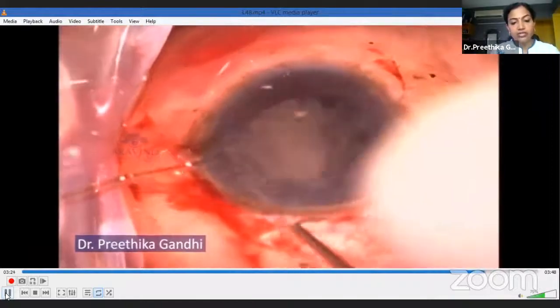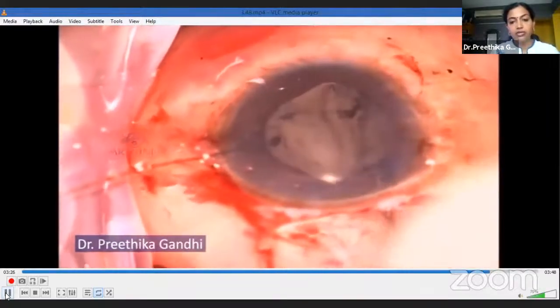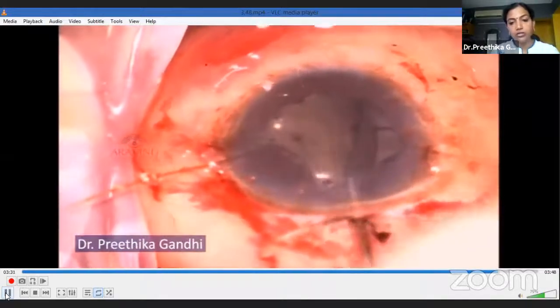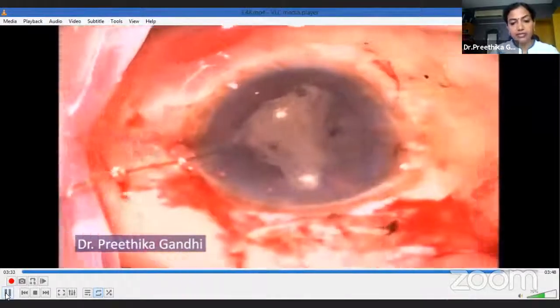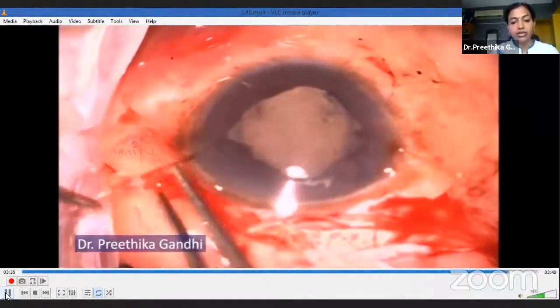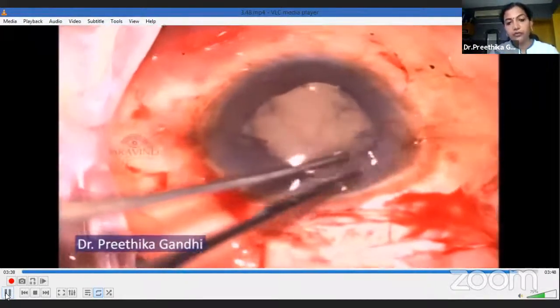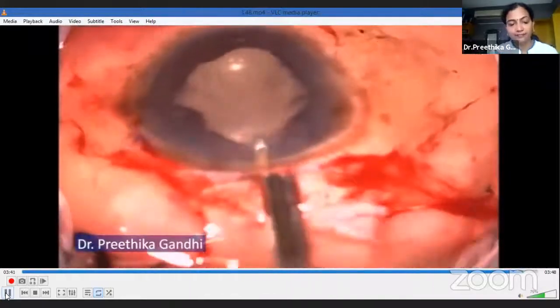To conclude, SICS in microophthalmos is a challenge, but the key points to be aware of are: making a good tunnel, a big rhexis, very gentle hydrodissection, and keeping the procedure as atraumatic as possible. Thank you all for the opportunity and for listening.